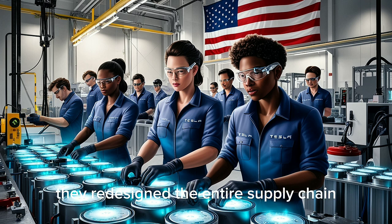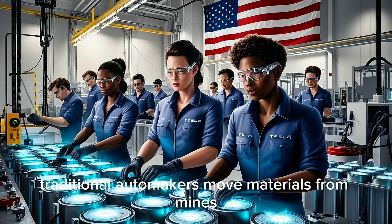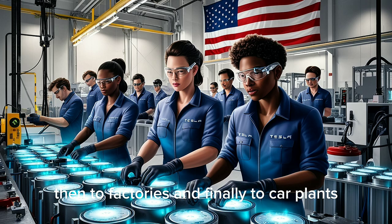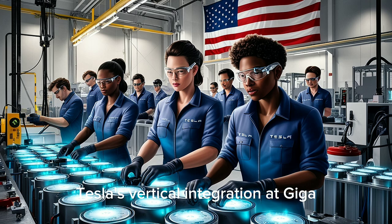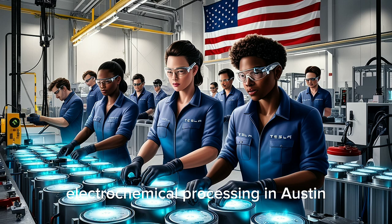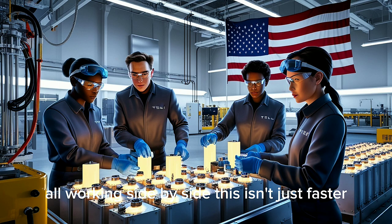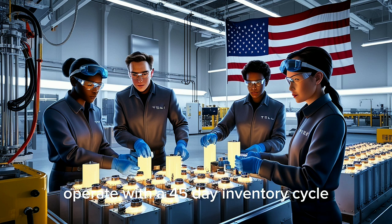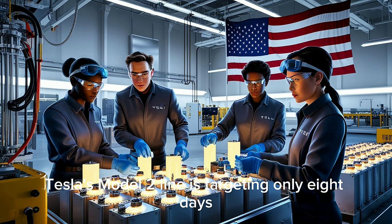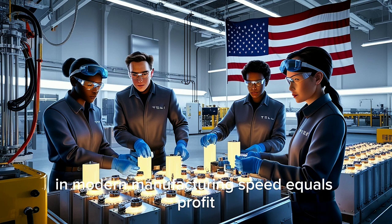But Tesla didn't stop there. They redesigned the entire supply chain to run in parallel instead of step-by-step. Traditional automakers move materials from mines to refineries, then to factories, and finally to car plants, each waiting for the last step to finish. Tesla's vertical integration at Giga Texas means everything happens together — salt extraction in West Texas, electrochemical processing in Austin, and battery assembly at the same site, all working side-by-side. This isn't just faster; it's a complete change in manufacturing logic. Toyota's top factories operate with a 45-day inventory cycle. Tesla's Model 2 line is targeting only eight days — over five times faster. In modern manufacturing, speed equals profit.